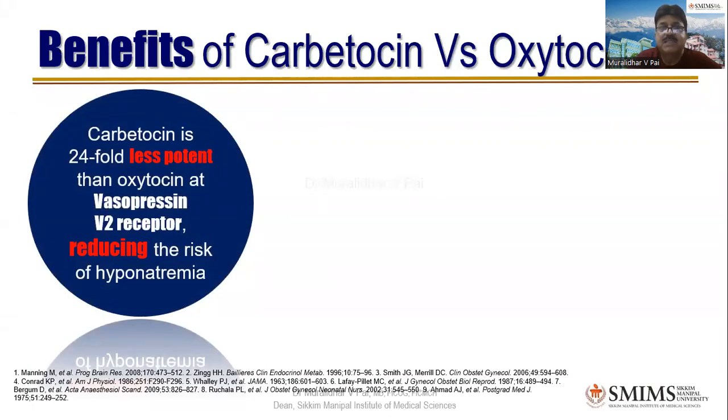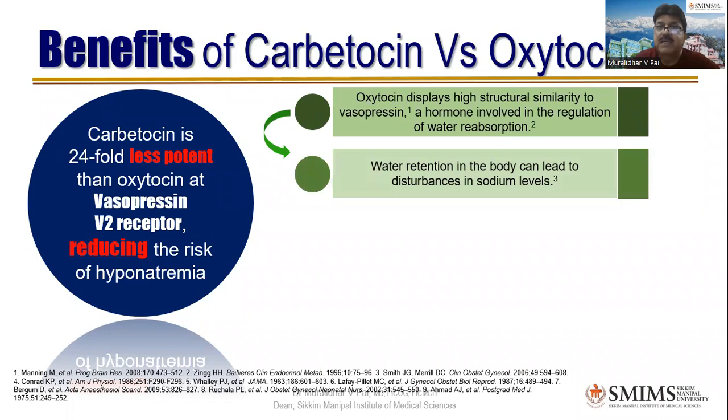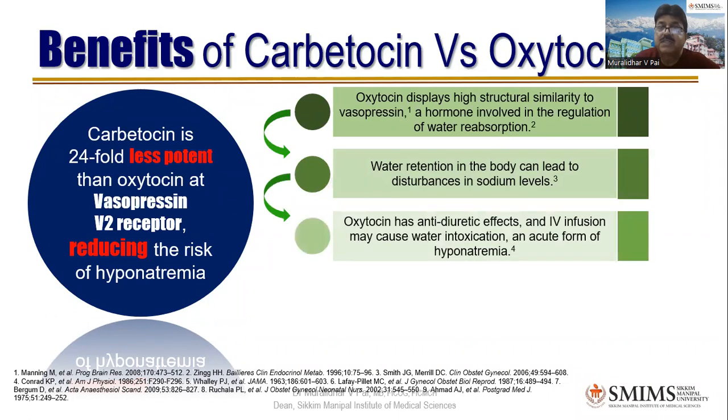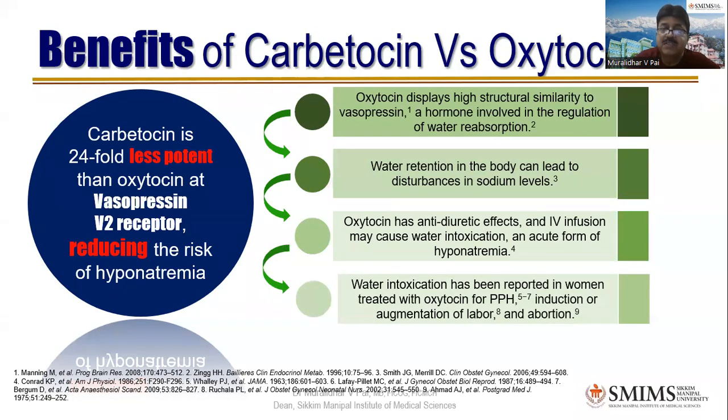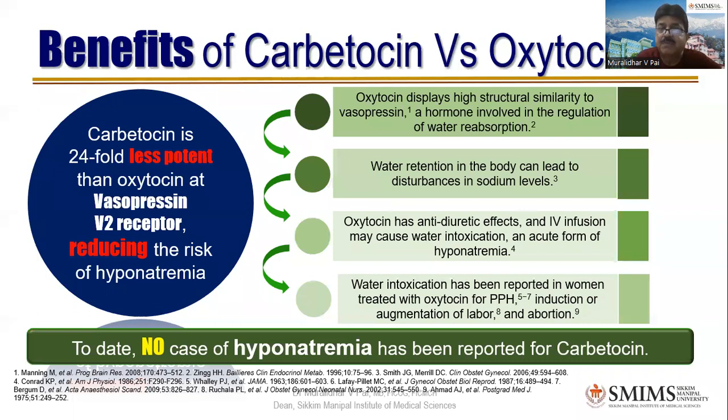Another benefit: carbutocin is 24-fold less potent than oxytocin at the vasopressin V2 receptor, reducing the risk of hyponatremia. Oxytocin displays high structural similarity to vasopressin, a hormone involved in water reabsorption regulation. IV oxytocin infusion may cause water intoxication and acute hyponatremia — water intoxication has been reported in women treated with oxytocin for PPH, induction, augmentation, and abortion, partly because the vehicle itself retains water. To date, no case of hyponatremia has been reported with carbutocin.